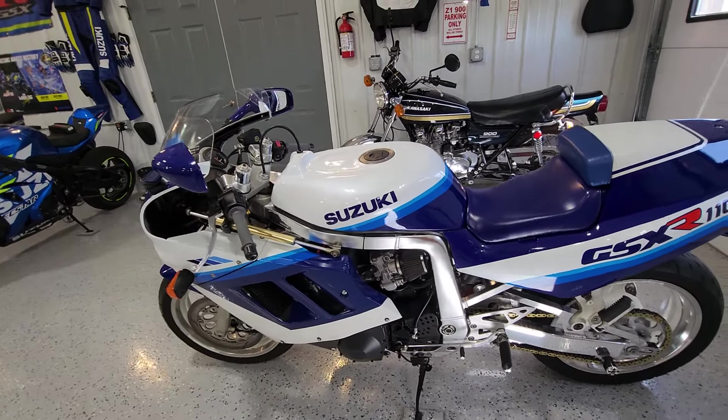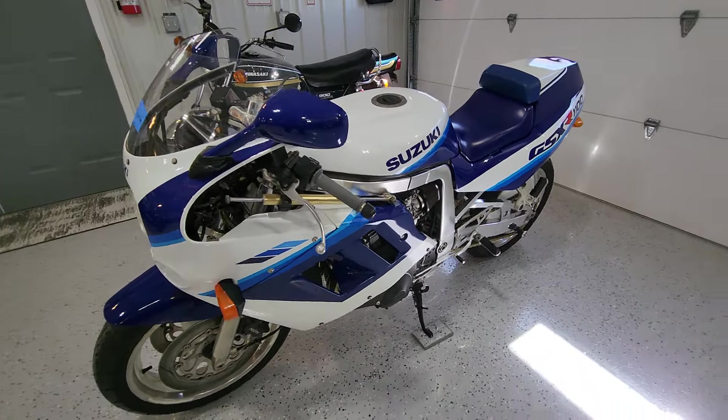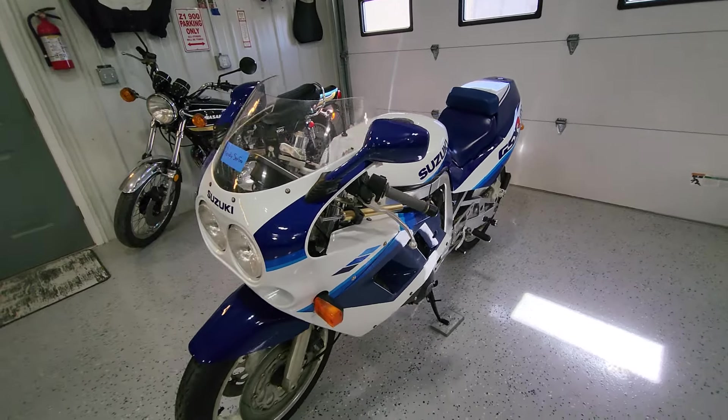The bike wants to wheelie on my launch. I think my best time — I still haven't run in the sixes in the eighth mile — but my best time is a 7.002. I've been very close.